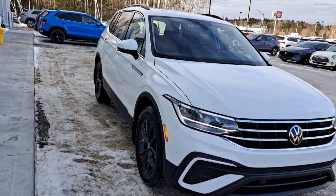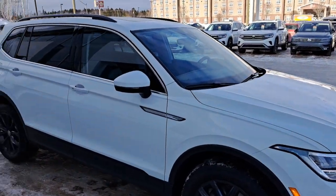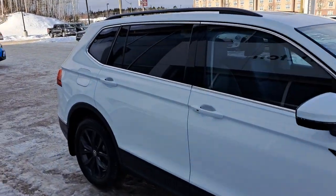It features an inline four, two-liter turbo engine, eight-speed automatic transmission, and our four-motion all-wheel drive system.